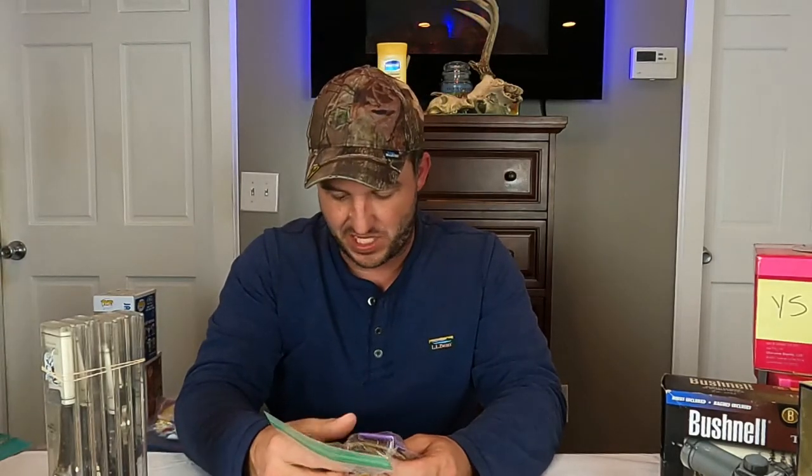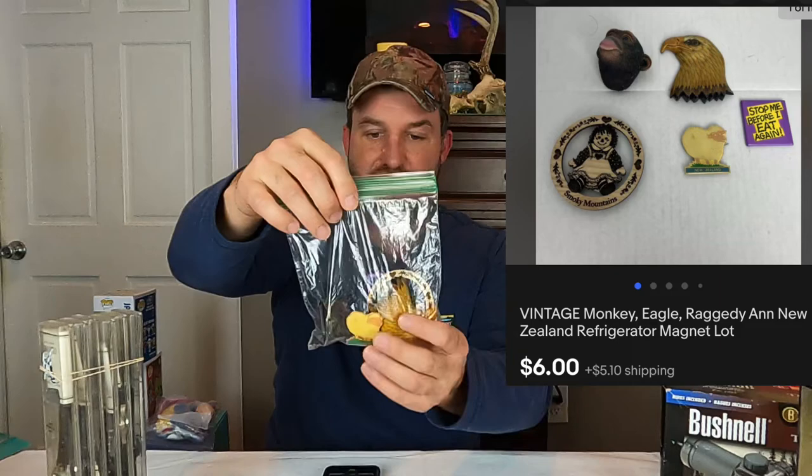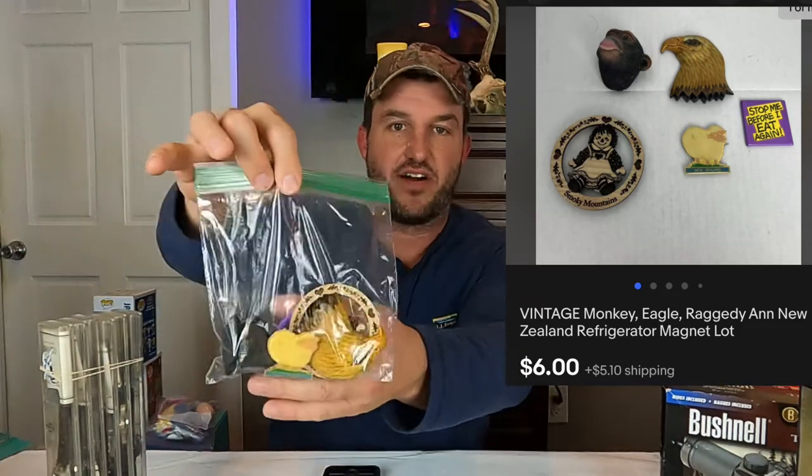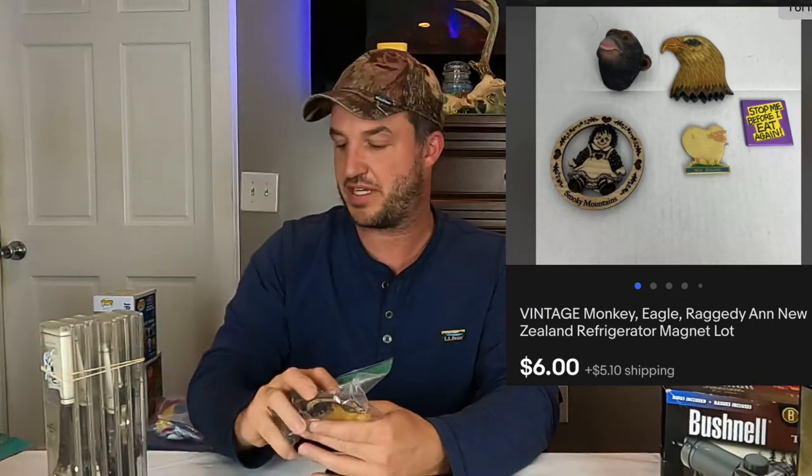Here's a little lot of vintage magnets — Monkey Eagle, Raggedy Ann, New Zealand refrigerator magnets — just five of them. They came from the $620 haul down at Kathy's. They sold for $6 plus shipping. They came in this big tub with all these keychains and magnets. Anytime we have a big lot like that to pour through, we try to squeeze as much value out of it as we can. You'll see another magnet lot coming up pretty soon.